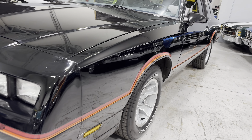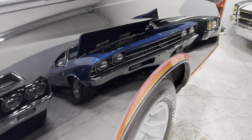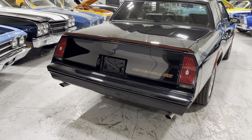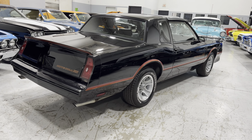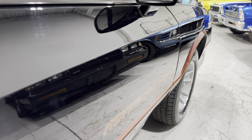Look how straight and beautiful this Monte Carlo is all around the car. You can check out more photos at MGMClassicCars.com. Just a beautiful fit and finish.